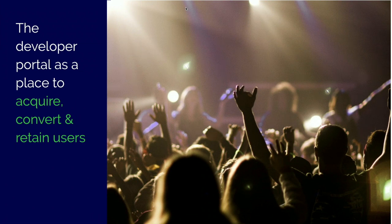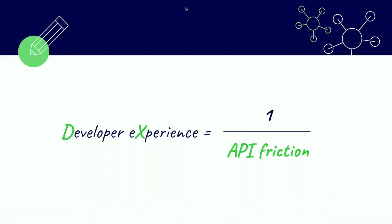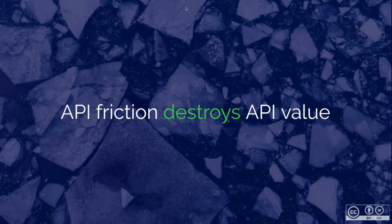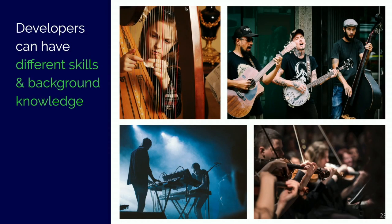You can consider the developer portal as a tool to acquire, convert, and retain users — make users come to your portal, make them stay there, and make them return. You can do that by engaging them, and that is where DX comes in. DX is all about motivating and engaging your users, but it is also about achieving things and not experiencing friction, because developer experience is the inverse of API friction. If you have API friction, that will destroy your API value. So how can you reduce that friction and engage and motivate your users? It is hard because your users are different.